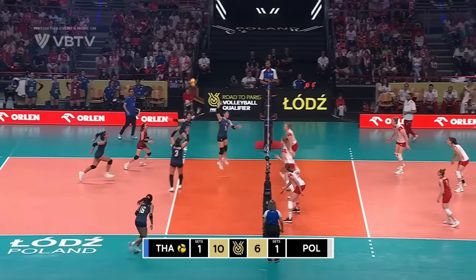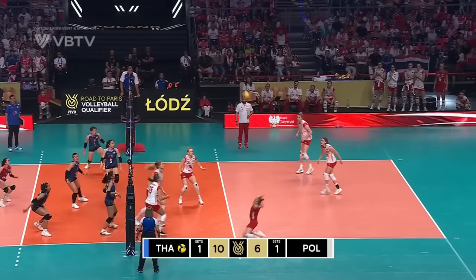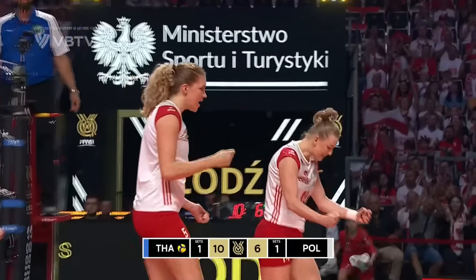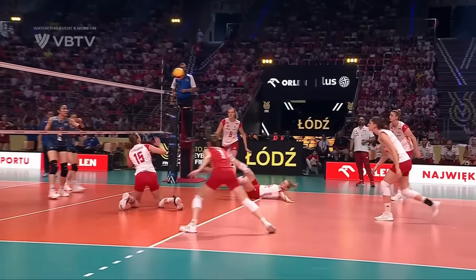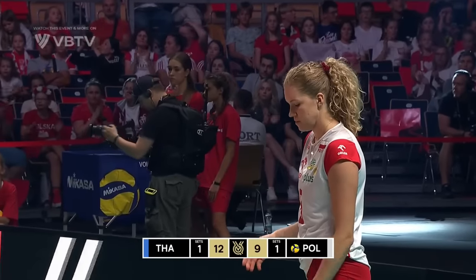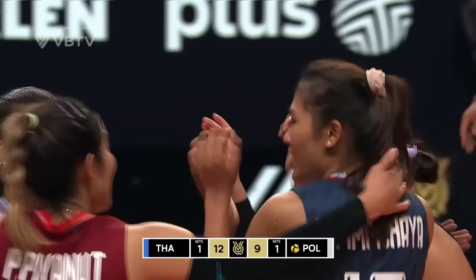Off the block, this one's dug from the floor. Scramble play from the knees to put this one over. Thailand on the attack, Stencil diving to pick it up — great dig. Pipe attack from Thailand and it's blocked. Poland coming away with the point. Right in between the players in one and two for Thailand — she's even finding those seams from the swing. That's a beautiful swing through the right side.